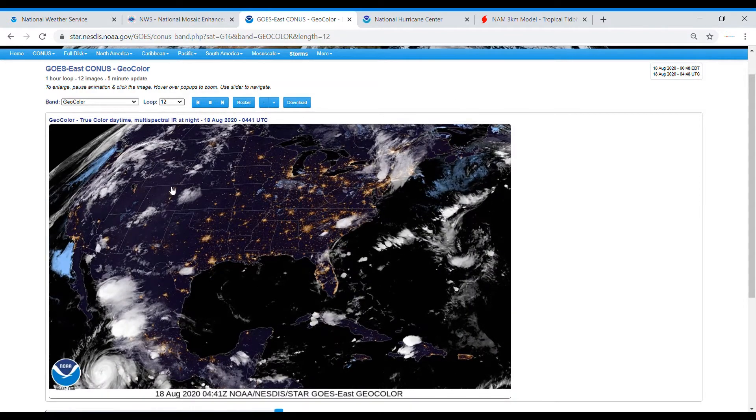Moving on to satellite — here is the satellite view. You can see the stuff moving through the northeast, very few showers in the west, and activity in the southeast. You can also see Genevieve in the corner, which we'll be talking about in a couple of seconds.